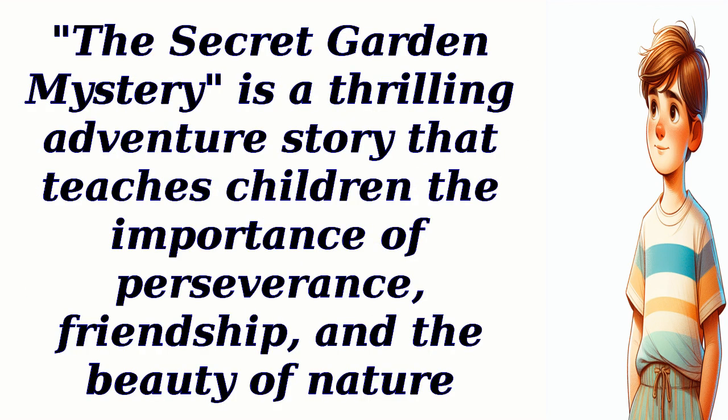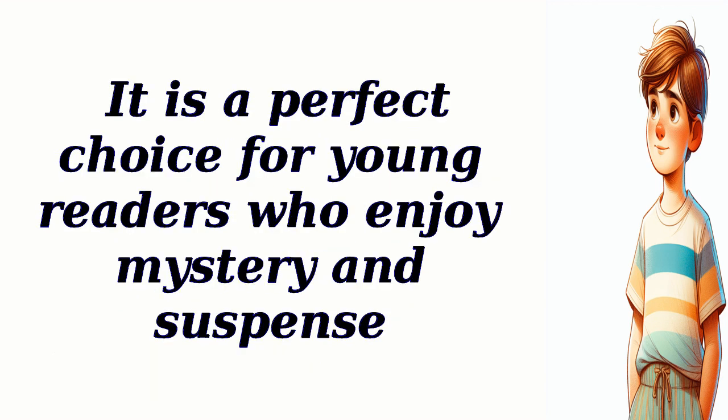The Secret Garden Mystery is a thrilling adventure story that teaches children the importance of perseverance, friendship, and the beauty of nature. It is a perfect choice for young readers who enjoy mystery and suspense.